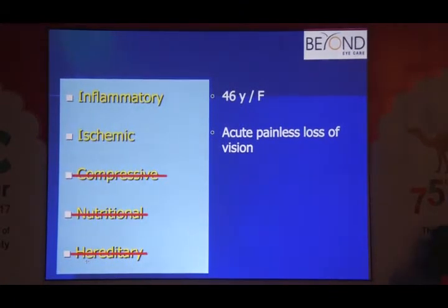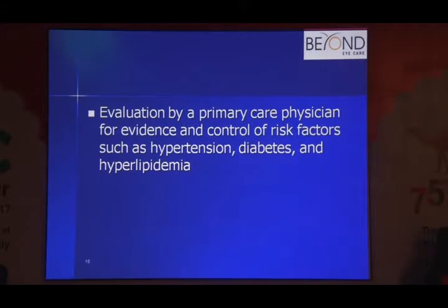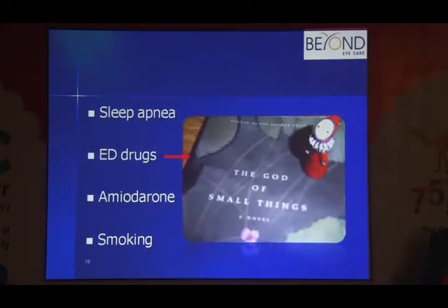Optic neuritis is a disease of younger age groups, 20s to 30s. In the 40s to 50s, this is more likely AION. The disc is swollen but vision is not severely affected. AION is of two types: arteritic and non-arteritic. This is more likely non-arteritic AION. The important first issue is to make sure there are no vasculopathic risk factors and refer the patient to a primary care physician. Sleep apnea is associated with ischemia throughout the body, including AION — order a sleep study and treat if positive.